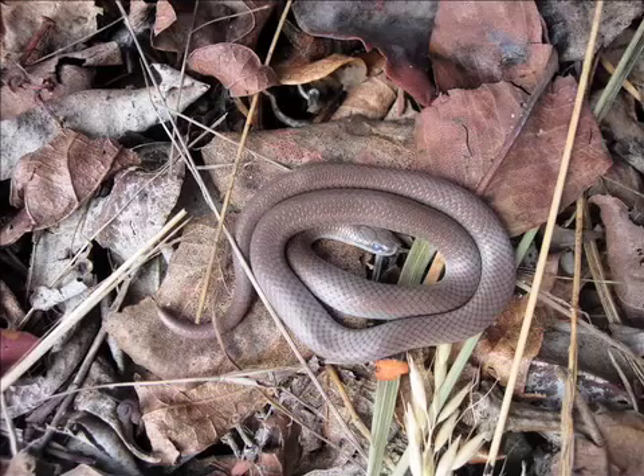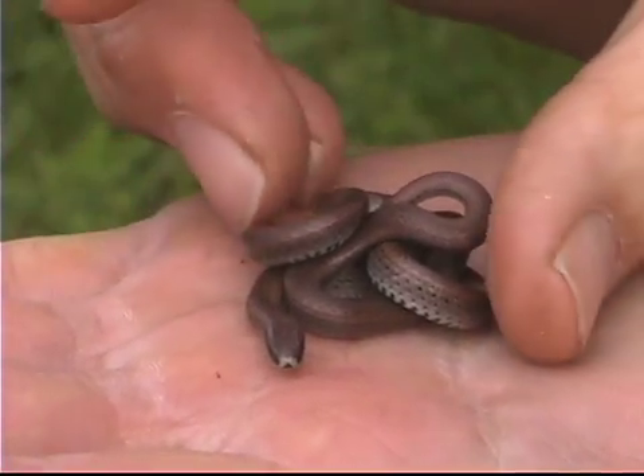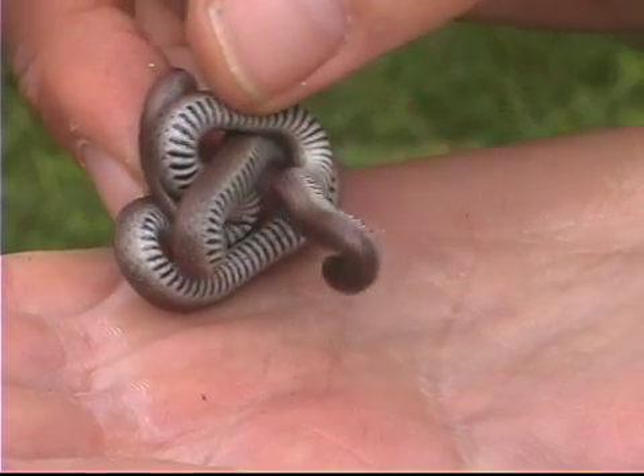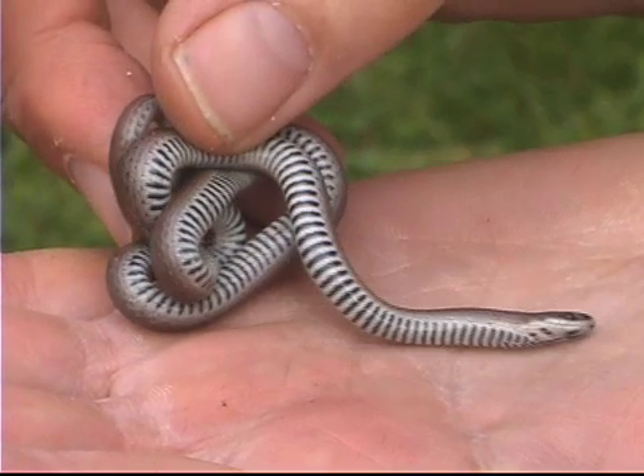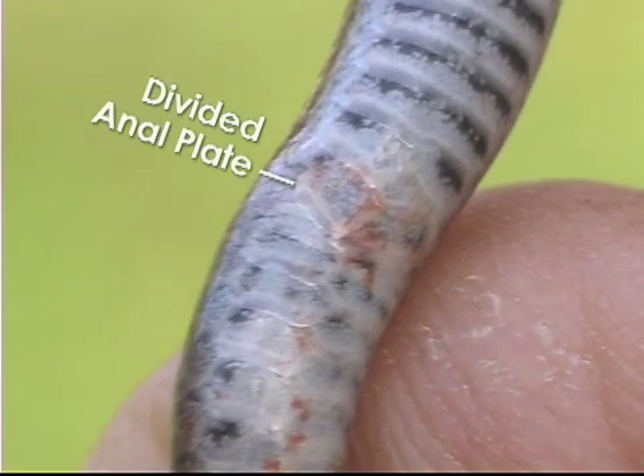A good photograph will show the details — thorn-like tail tip, scales and colours — and the snake remains untouched. Barring and Anal Plate. Experts with the appropriate permits will check a couple more features: the distinct barring on the belly, and the divided anal plate, both features that distinguish Sharptailed Snakes from Garter Snakes.